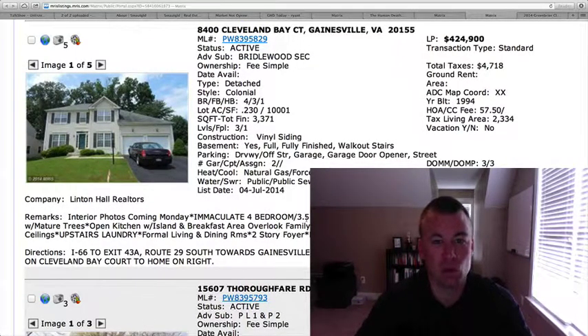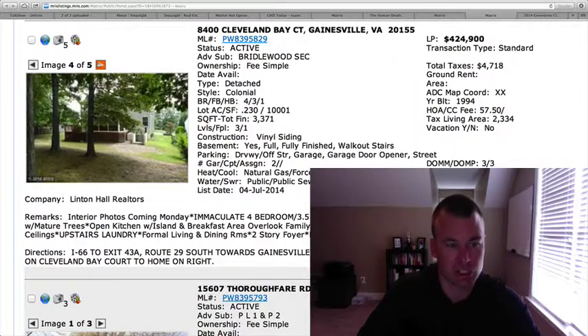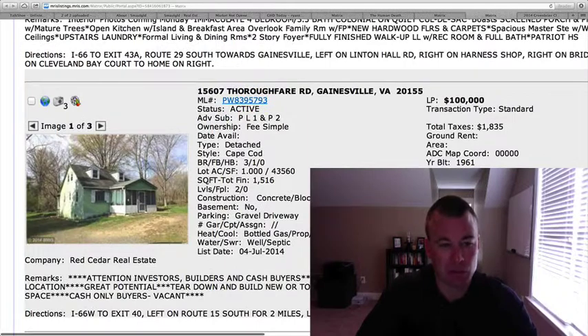8400 Cleveland Bay Court in Bridalwood — $424,900. Four bedrooms, three and a half baths, just under a quarter-acre lot, almost 3,400 square feet, with 2,300 square feet above grade. It looks like the interior photos are going to come later today, so it's hard to judge on value. However, at $425,000 I think it's reasonable — there's not much out there with a quarter-acre lot and almost 3,500 square feet. So we want to keep our eyes on that one.